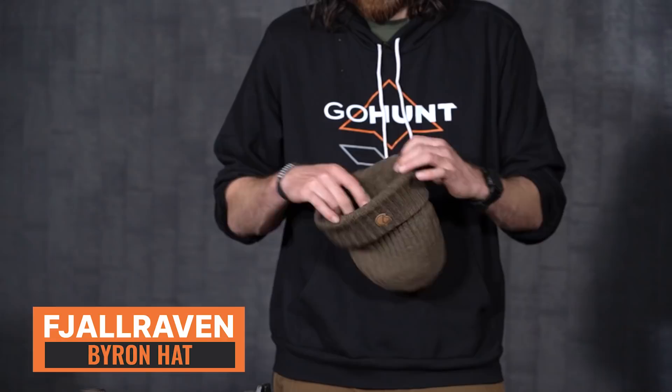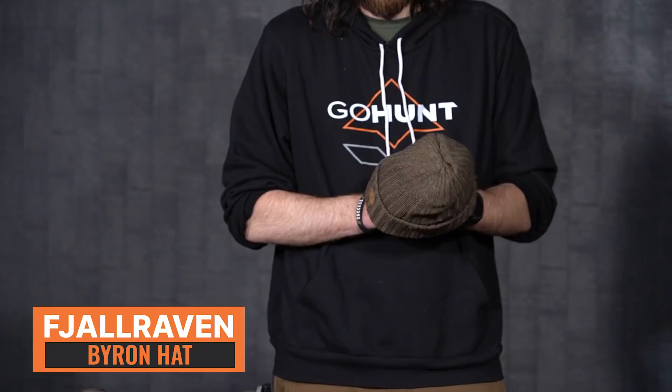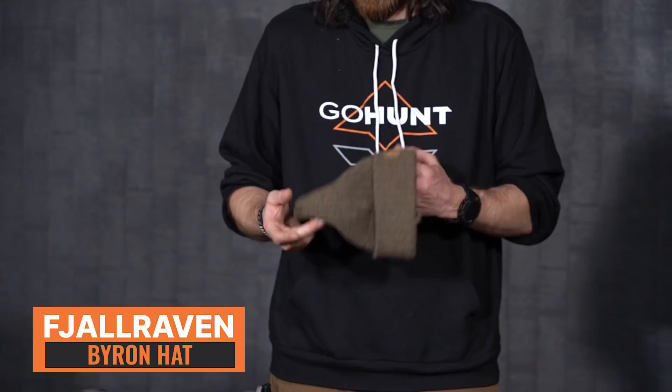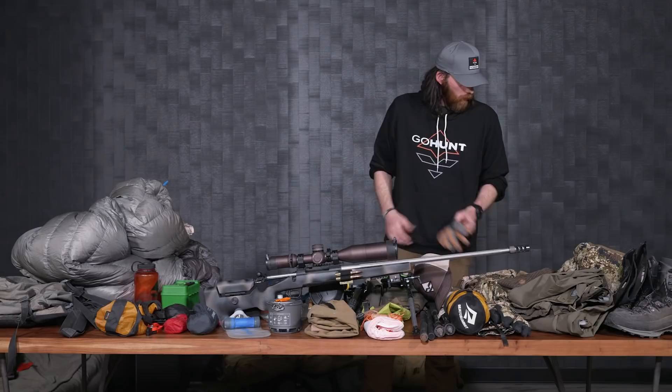I've been going over and trying out different beanies all the time, trying to figure out which one works well for me — something I can sleep in at night and also glass and hunt with. Since we just started carrying Fjällräven, I decided to try it out. This is the Fjällräven Byron beanie. I'm excited to try this one out for the first time on an Idaho hunt.